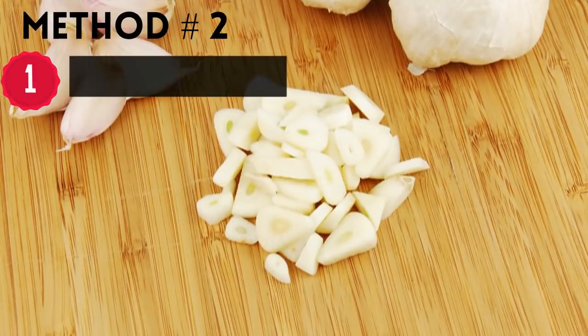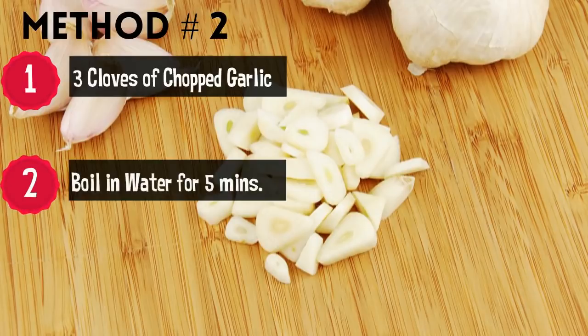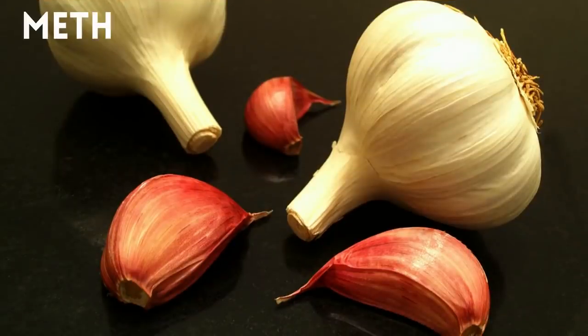Method two: put three cloves of chopped garlic into boiling water and let it boil for five minutes. Once it comes to room temperature, add honey according to your desired taste and drink it on an empty stomach in the morning for maximum results.